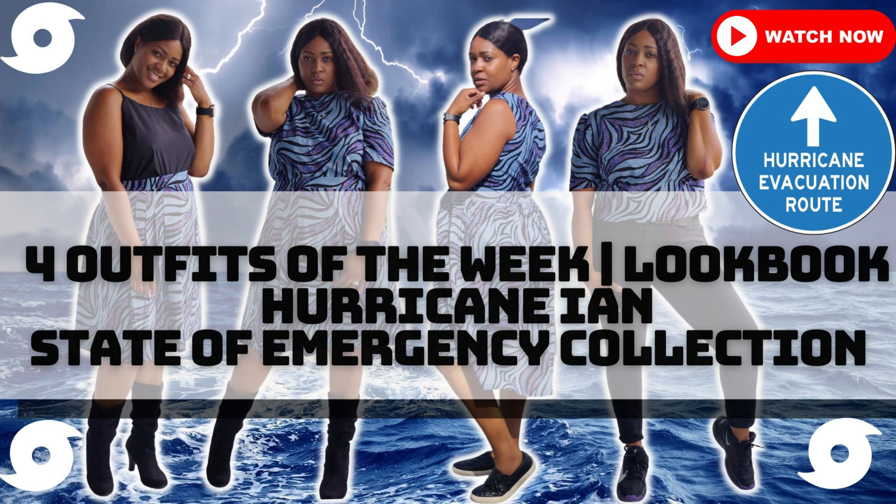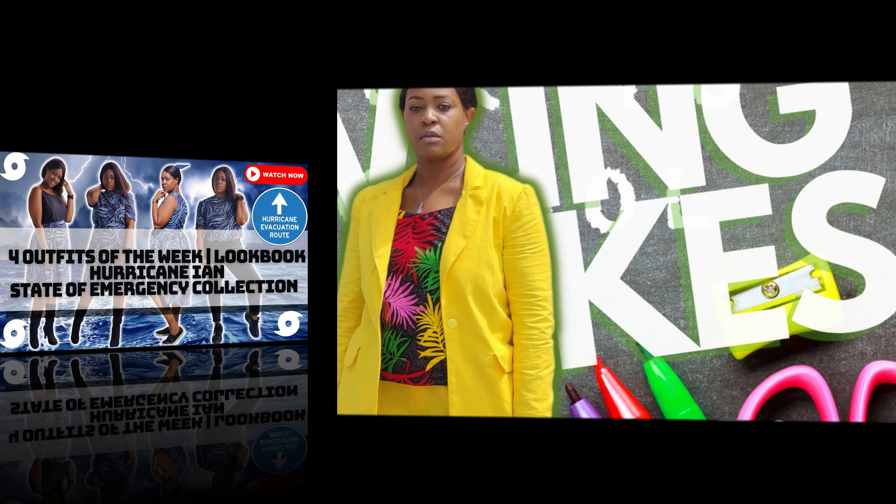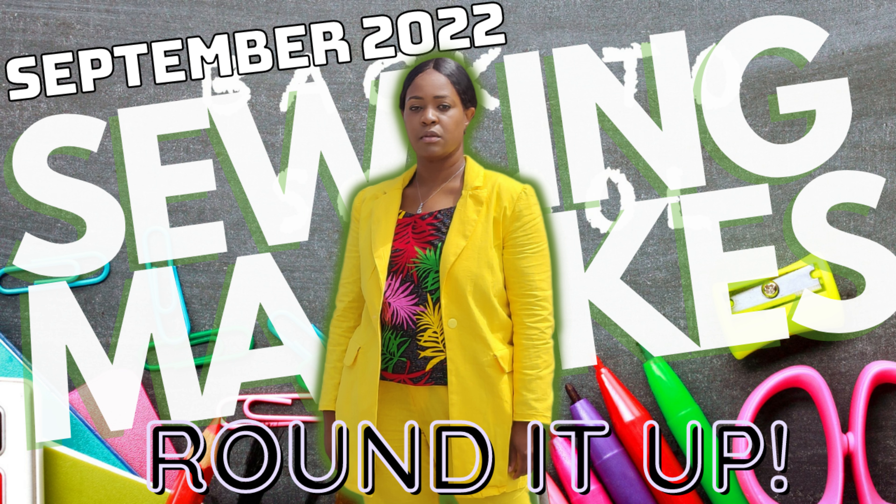Those are all the things I sewed in the month of September — now we are in October. That's everything outside of the sew-along for New Look 6691, which I'll link on the end screen and in the description box below as well.